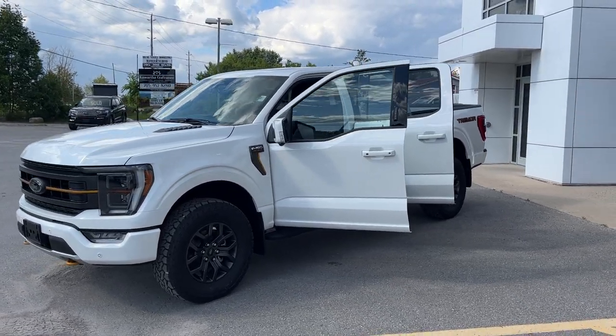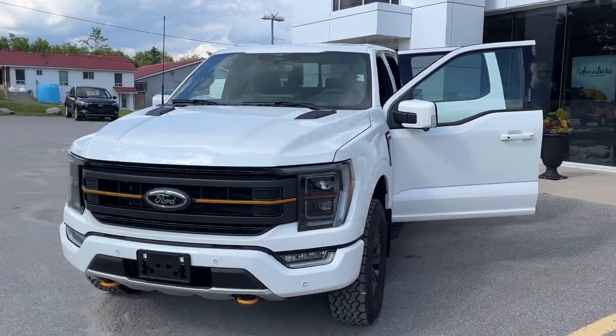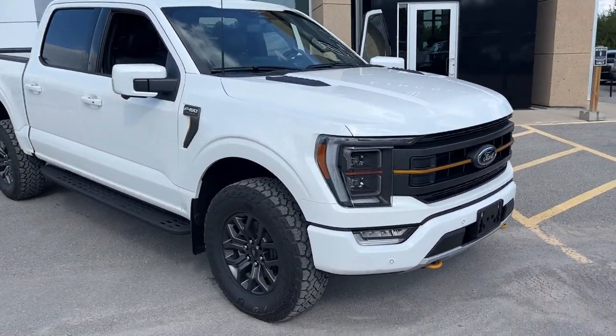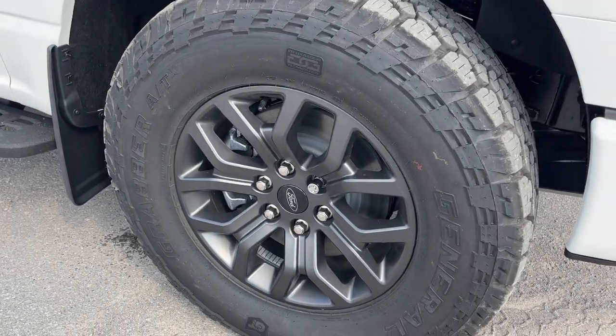2023 Ford F-150 Tremor. This one is a 402A package in the star white metallic tri-coat paint. Beautiful looking truck. I love the orange accents on the front, and you're rolling on 18-inch aluminum alloy dark matte finish wheels.